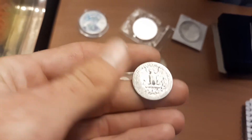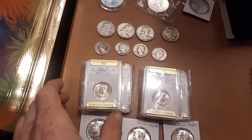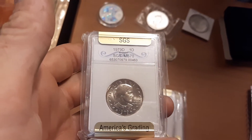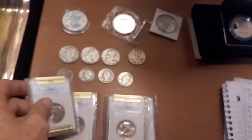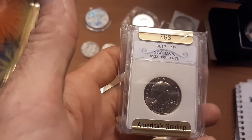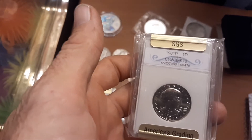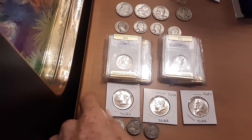No mint mark, it is pretty well worn. We've got a couple pairs of Susan B. Anthonys — these are SGS graded. I don't know if I agree with their grades, but a P and D set from '79 and a separate P and D set from '81.